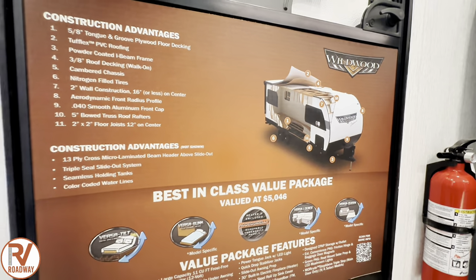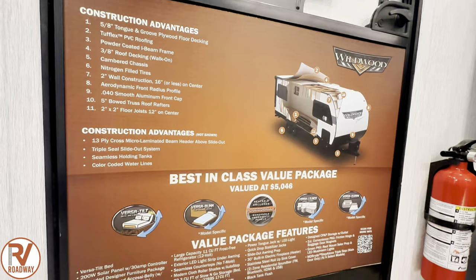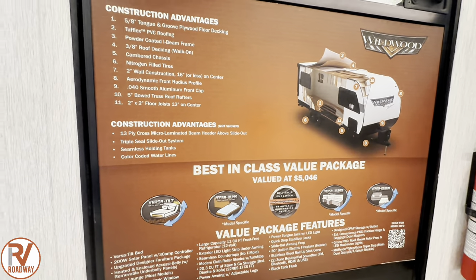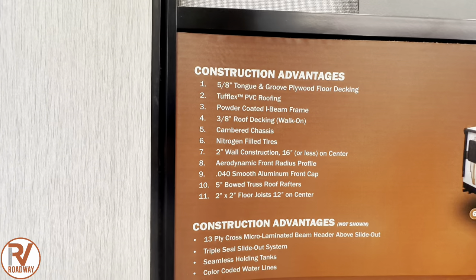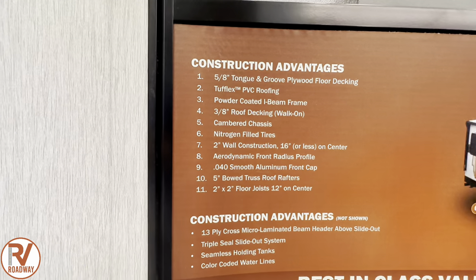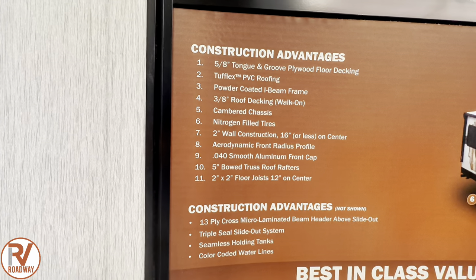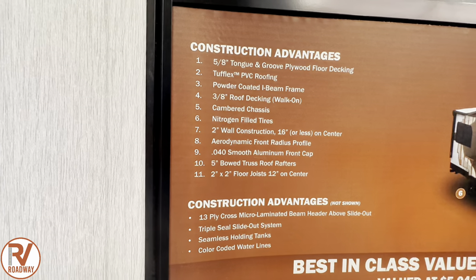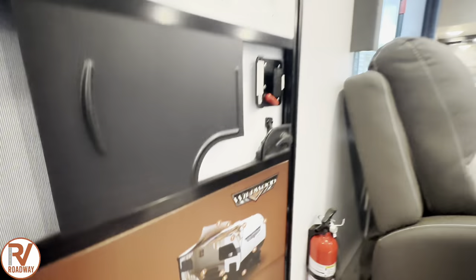Here is your construction advantages, construction details, value pack features, all that good stuff. You got the Tufflex PVC roofing, powder-coated I-beam frame, five-eighths tongue-and-groove plywood floor decking. You got a camber chassis, nitrogen-filled tires, two-inch wall construction. We love Wildwood.